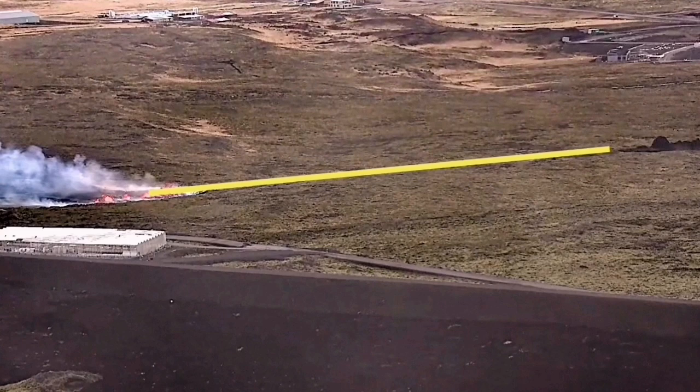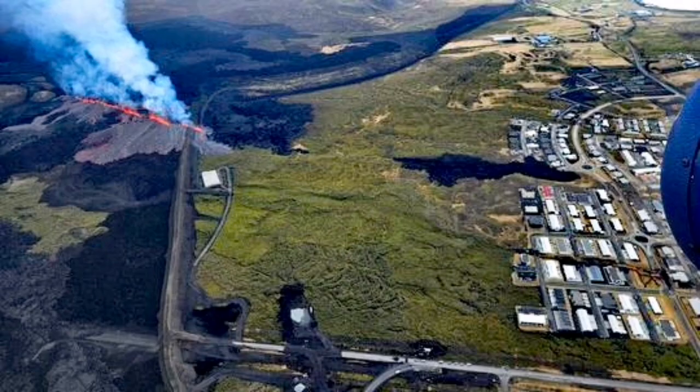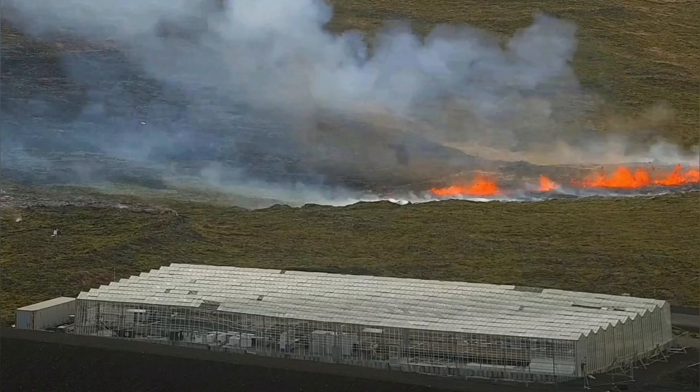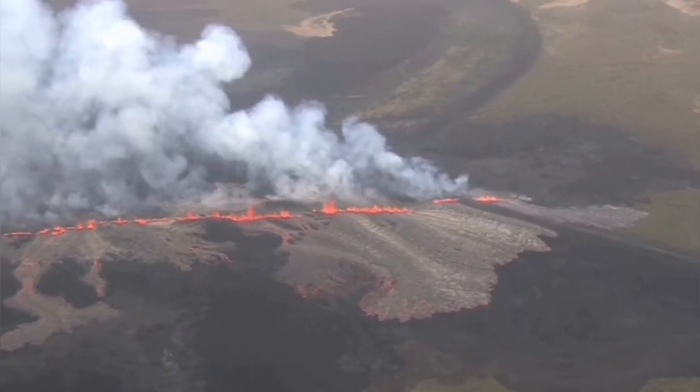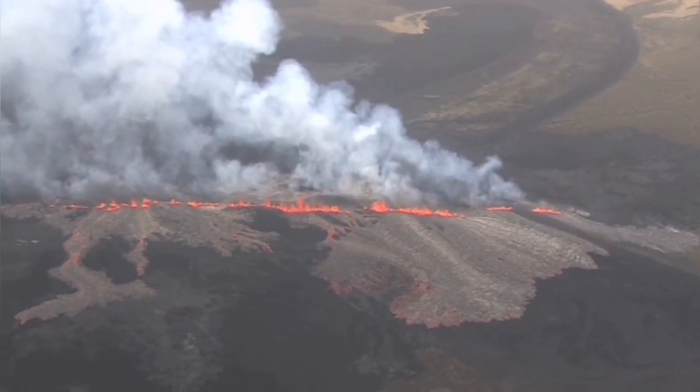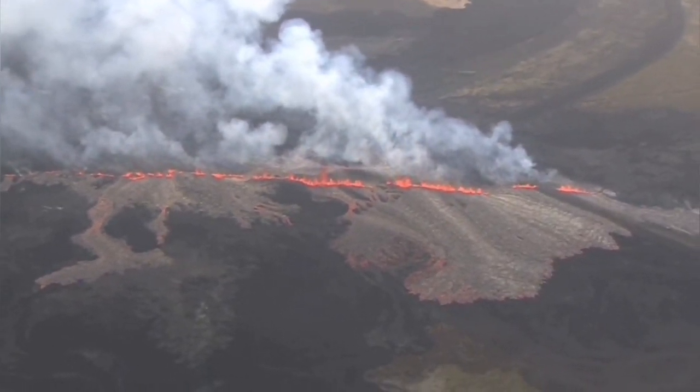This is the greenhouse to the left. And this is the line connecting the new fissure with the old one. This is an aerial photo by the Icelandic Meteorological Office. The hot water pipe has burst in that area. This is the RUV helicopter view of the area.